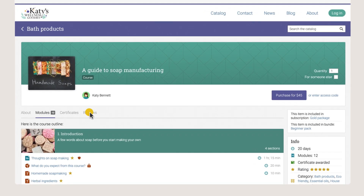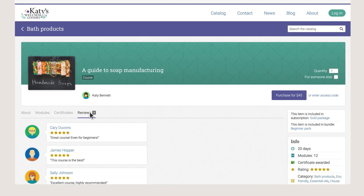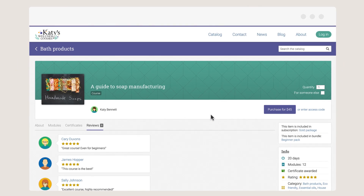Indie has marketing tools to help you build your audience, such as SEO features, ratings and reviews, affiliate marketing, and more.